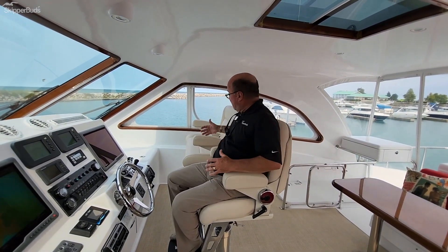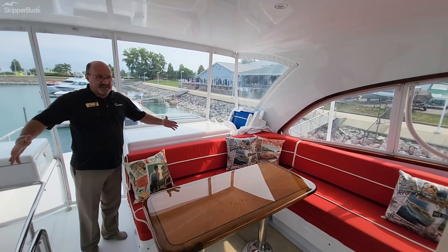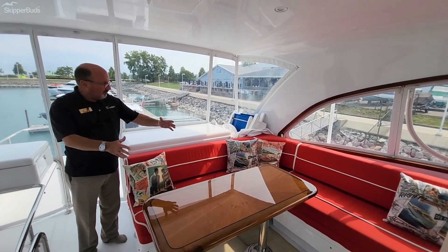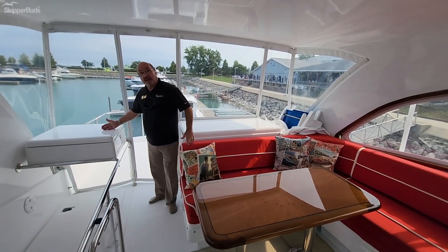A captain could not be happier with a helm seat as well as a companion seat for your co-pilot. The bridge is expansive with a large wraparound couch, a table, a refrigerator underneath, and a grill underneath.